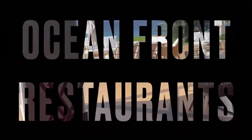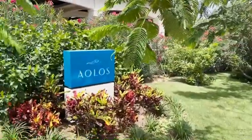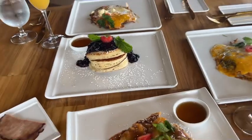For their oceanfront restaurant, Sandals Curacao has really outdone themselves with amazing food. I'm featuring my favorite restaurant, Aeolos. For breakfast they had the best food in my opinion, and for dinner they have a Mediterranean restaurant.